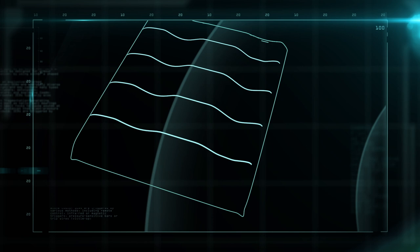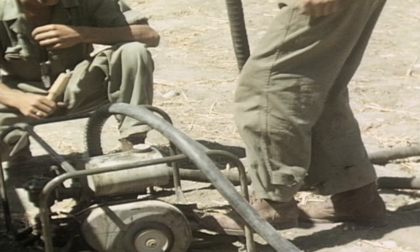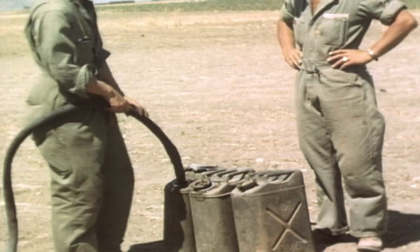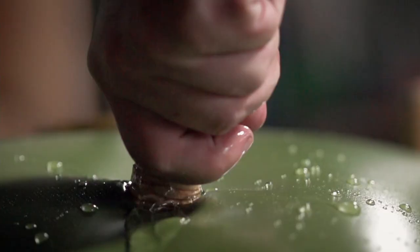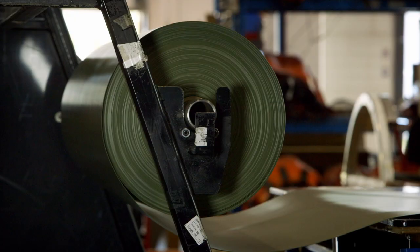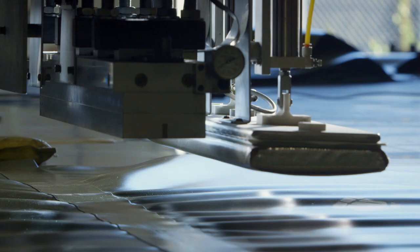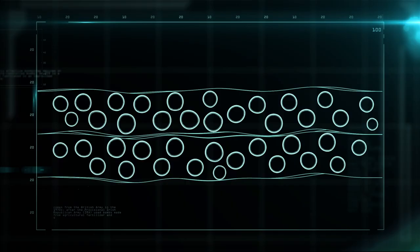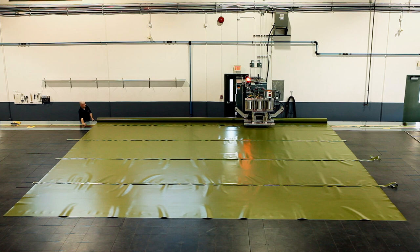In World War II, gasoline was stored in heavy metal barrels and pumped from large metal tanks. If the tank was pierced by a bullet, it had to be drained completely before it could be repaired with a welding torch. When these fuel containers come under fire, the hole can be plugged in seconds with a temporary screw plug, then permanently repaired with glue. To construct the fuel container, the sheets are joined together using radio frequency welding. Working like a microwave, it liquefies the top urethane coating from the inside out. The result is there's no longer a seam — the pieces are bonded together at the molecular level.